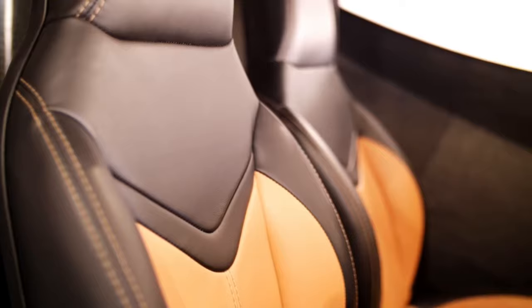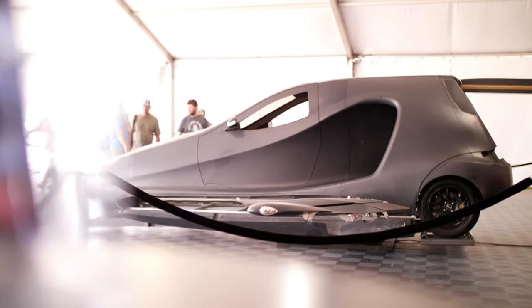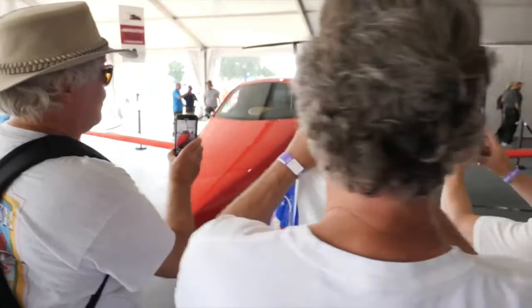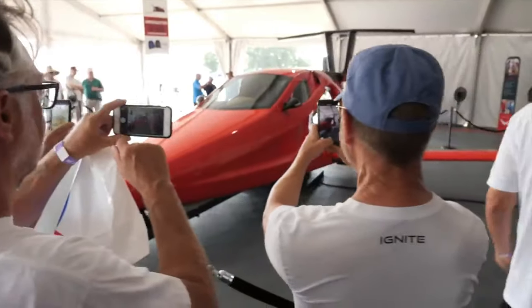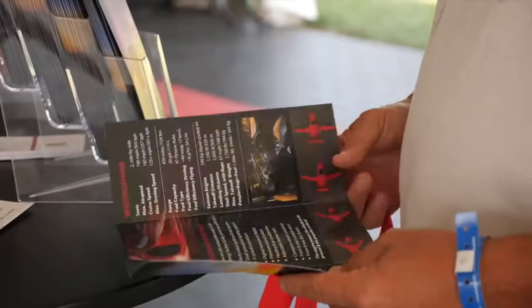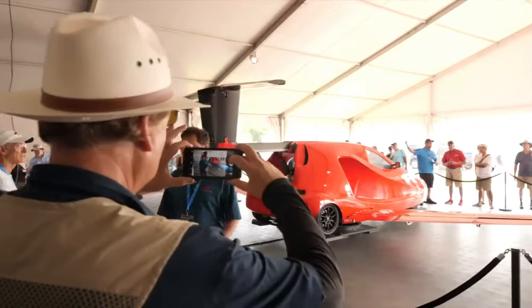If the Switchblade isn't right for you, Samson Sky has three new models they're working on for more rugged and dangerous terrain: the Snowbird model, Aurora model, and the Trek model. Samson Sky is definitely a company to keep an eye out for, considering their goal is to become the leader in the rapidly expanding flying car market.